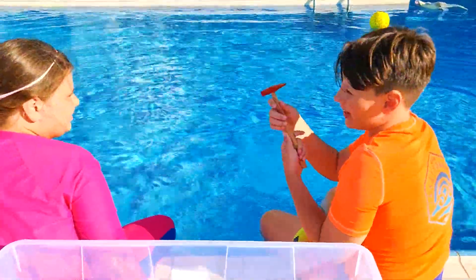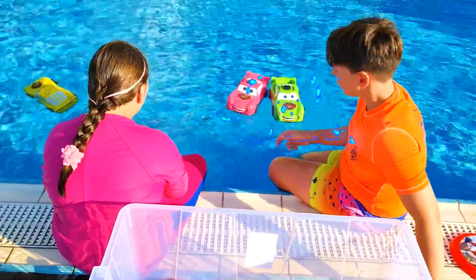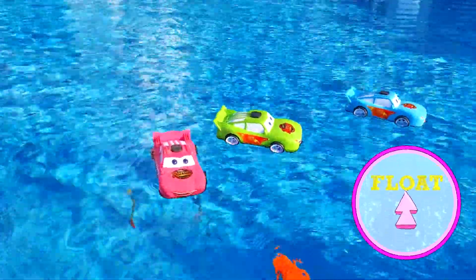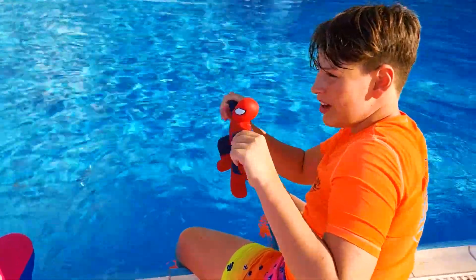Do you think this hammer will float or sink? It sinks! It sinks!